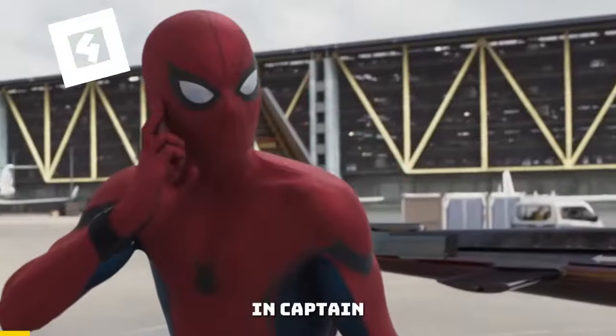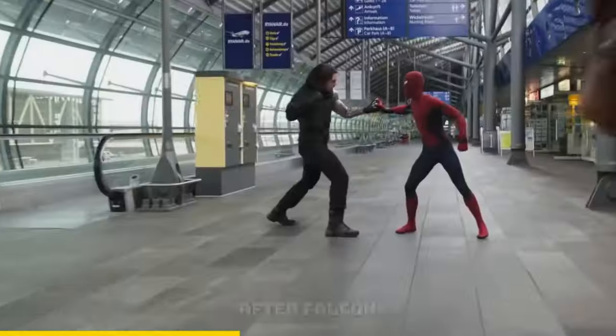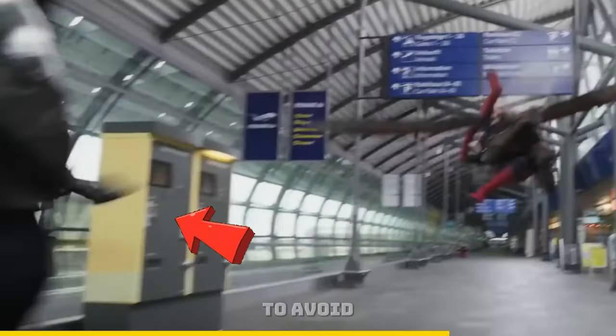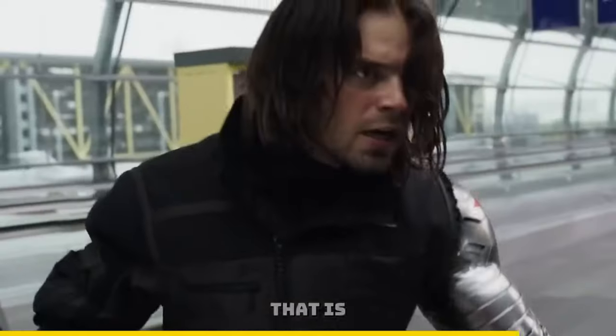In Captain America Civil War, look at this scene. After Falcon grabs Spider-Man, Bucky is in the way of the cameraman, so he does this sick spin move to avoid hitting the camera. That is awesome, dude!